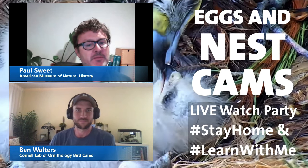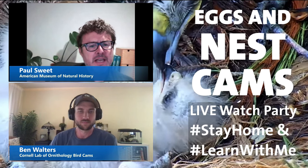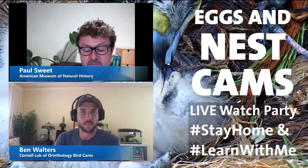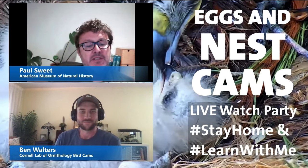Hello and welcome everybody. My name is Paul Sweet and I am the Collection Manager of Ornithology at the American Museum of Natural History. Thanks so much for joining us today. I'm excited for this program. It's springtime in the northern hemisphere and birds are breeding. Today I'm excited to discuss this amazing phenomenon and show you some examples from our collection of bird eggs at the American Museum of Natural History.